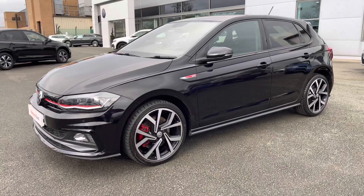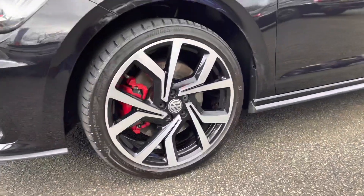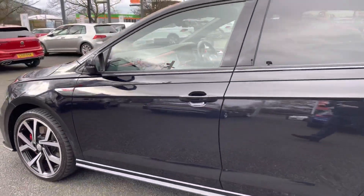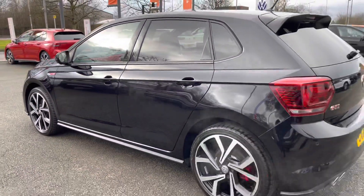On the side you've got these upgraded 18-inch alloy wheels, finishing off the exterior with GTI badging on the wing. You've also got heated and folding wing mirrors, as well as privacy glass from the B-pillar backwards, aiding in some protection as well.